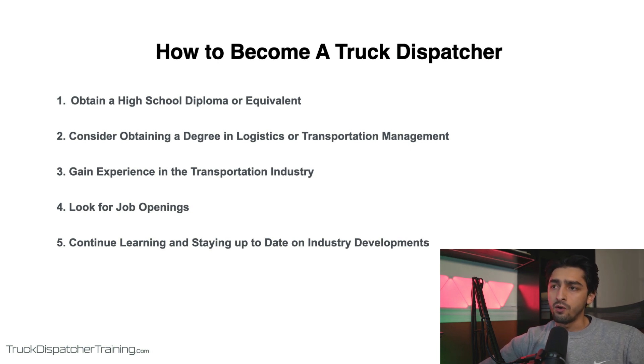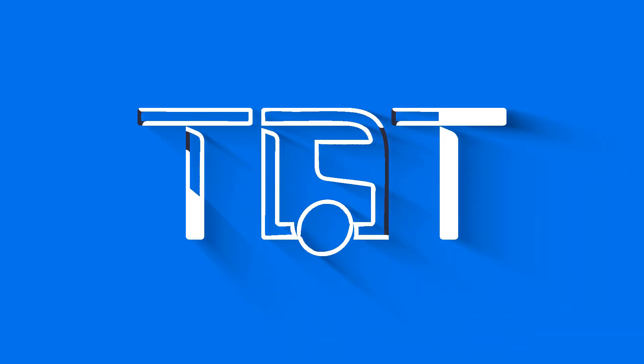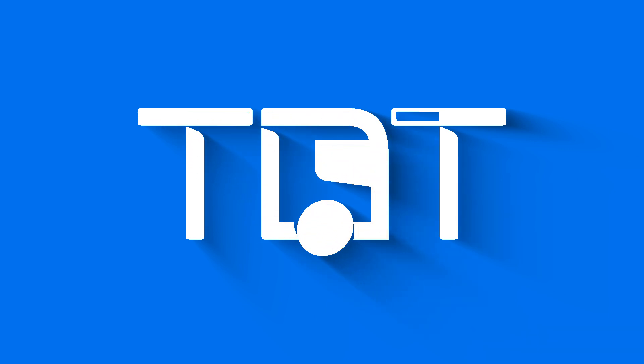So that's it for this video. Becoming a truck dispatcher really requires a combination of education, experience, and skills. By following these steps and continuously learning and growing, you can build a rewarding career as a truck dispatcher and make a lot of money in this industry. I hope this video was helpful. If you have any questions, go ahead and comment below the video and I'll answer them. Thank you.